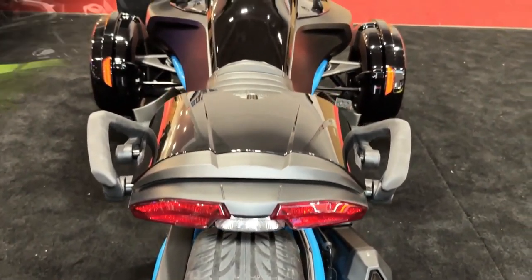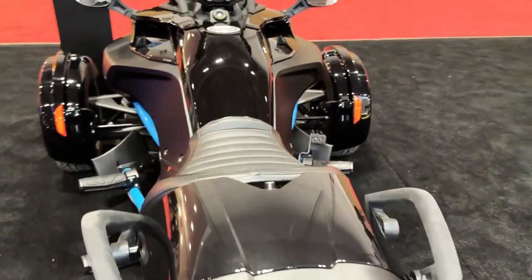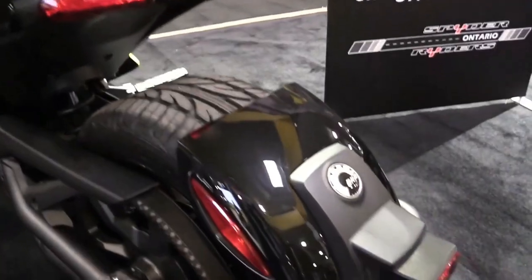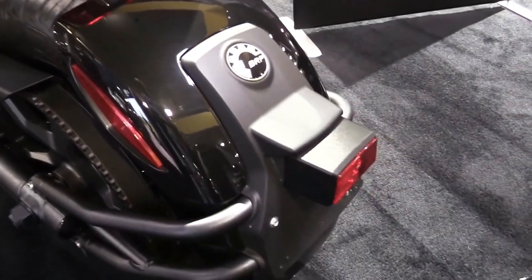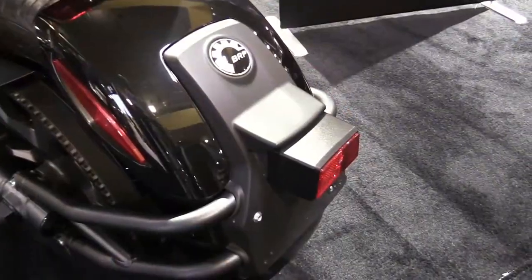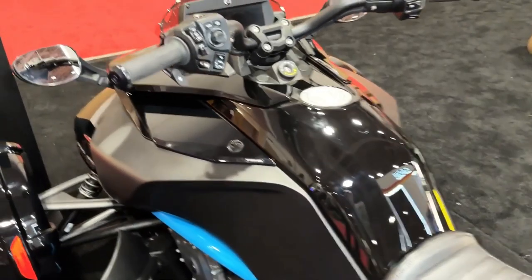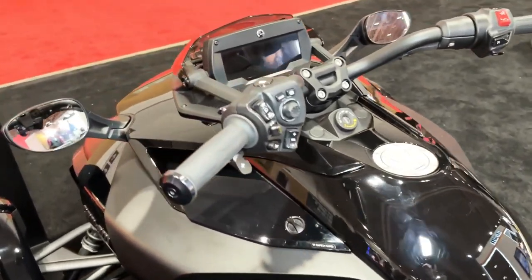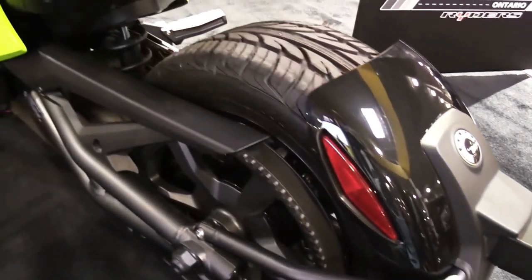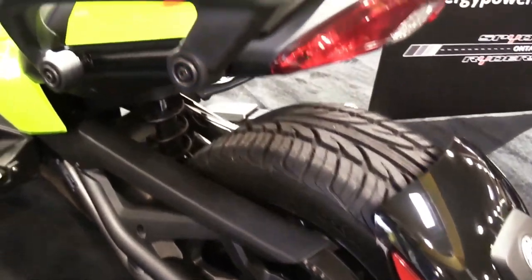As for the Ryker Rally, a vehicle purpose-built to elevate the rally experience, and the Ryker Sport, a versatile and sporty model, both continue to deliver on comfort, price, accessibility, and fun. Riders will be able to personalize their vehicle even more with new designs for the front and rear wheels for both the 600 and 900, a collection of new exclusive color panel kits, and a new slim profile driver backrest compatible with the passenger seat.